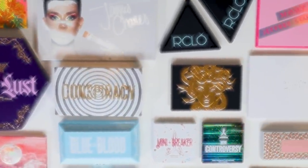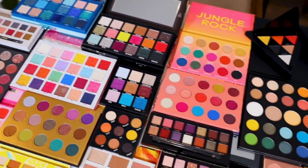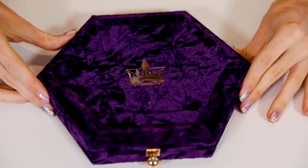I'm also going to be doing a huge giveaway of these palettes at the end of this video, so if you want to find out how to win these gorgeous palettes, stick around to the end. Alright, we are going to start off with Jeffree Star's Blood Lust Palette.